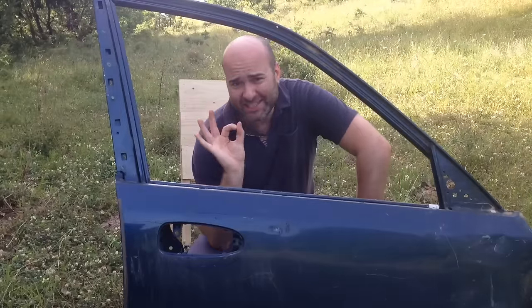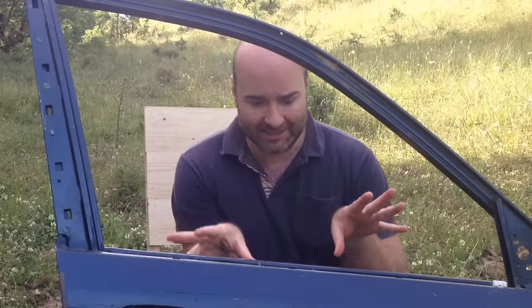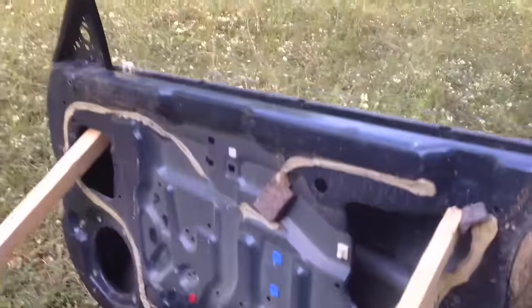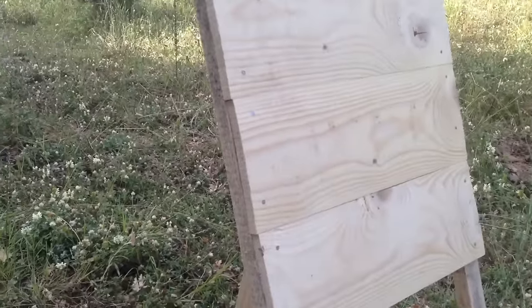Here we are. Today we will see if it is a smart idea to take cover behind a car door when someone is shooting you. Here it is our car door, and here it is the target.